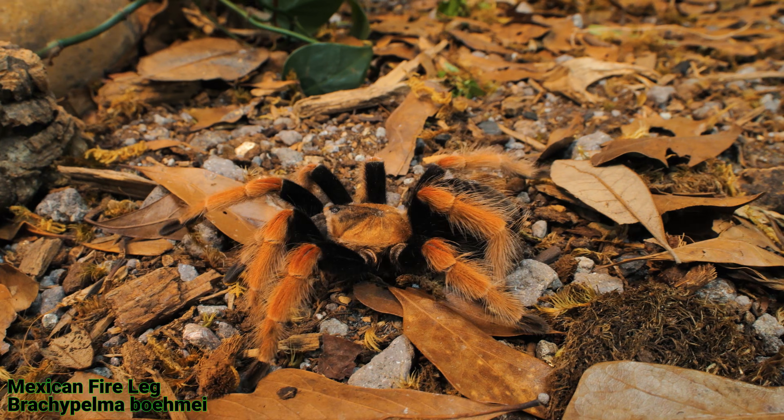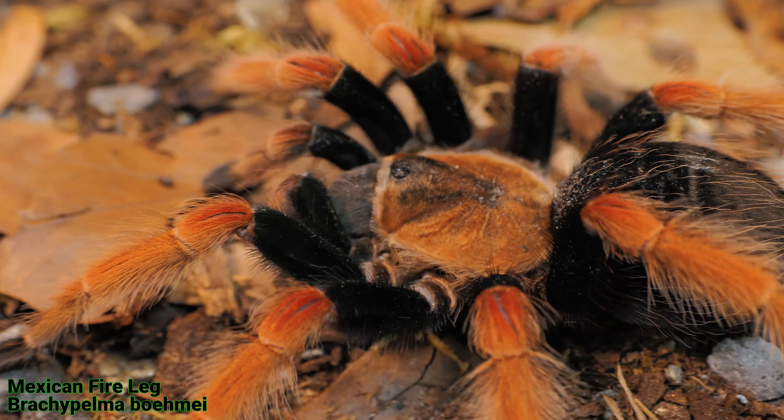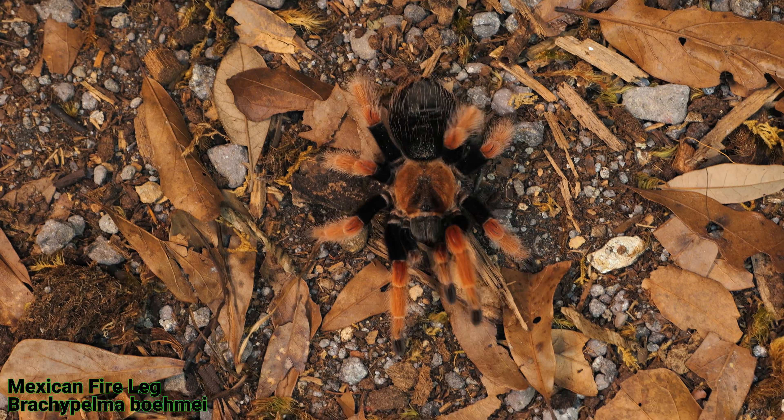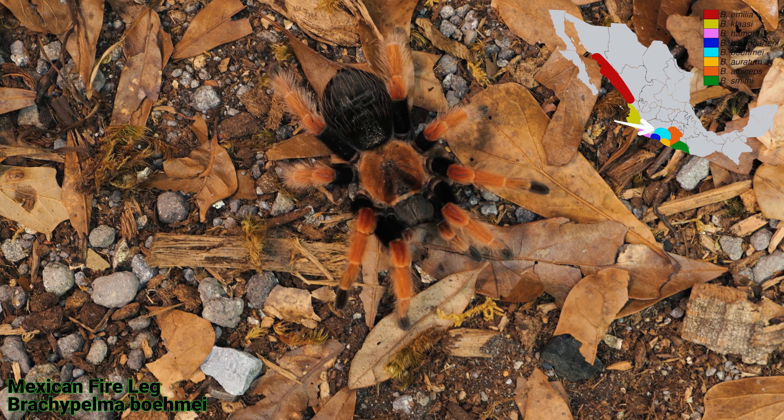Next up is the Brachypelma bomai — sometimes pronounced 'bay-me,' depending on who you are. They have vibrant orange, sometimes red legs, with darker body segments. They're native to southern Mexico, primarily in the western Guerrero state along the Pacific coast.